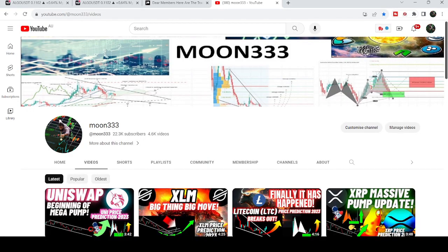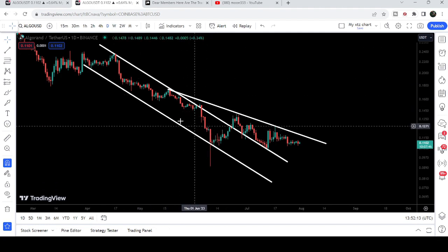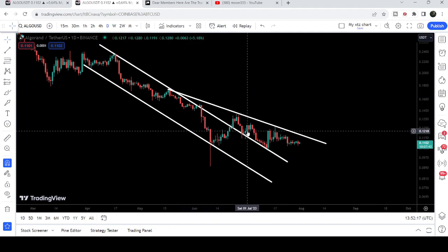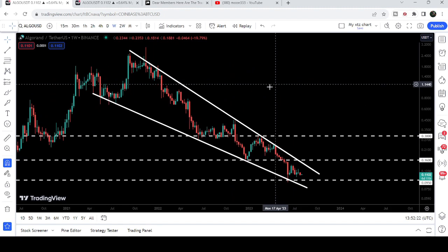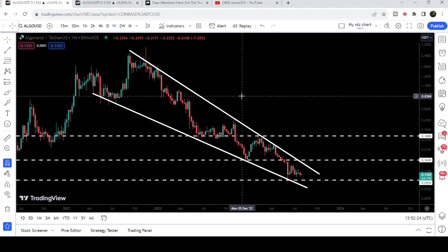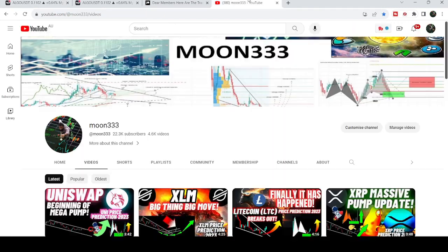Hey friends, this is Atipope here. Welcome to the new update on Algorand. In an earlier video I was showing you the breakout from this long down channel and the formation of this broadening wedge. In today's video I would like to show you these moves once again, and I would also like to show you this huge falling wedge pattern that is formed on a weekly time frame chart.